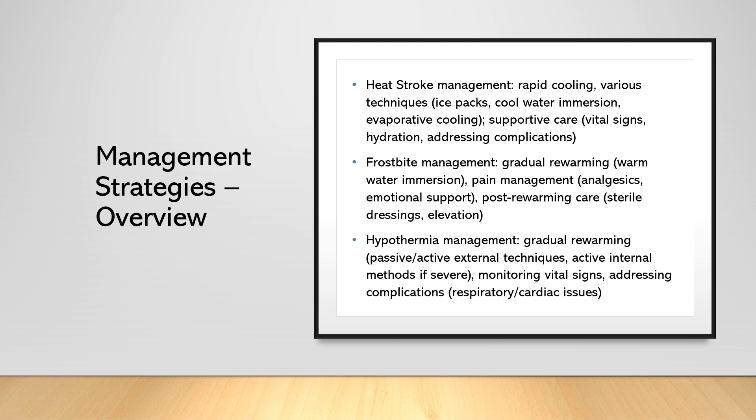For heat stroke, rapid cooling is the top priority — we need to lower the patient's body temperature as quickly as possible. This can be achieved using various cooling techniques such as ice packs, cool water immersion, or evaporative cooling with water and fans. Ice packs packed around the groin and under the armpits is one of the quickest methods. Supportive care is essential, including monitoring vital signs, maintaining adequate hydration, and addressing any complications such as seizures or organ dysfunction.